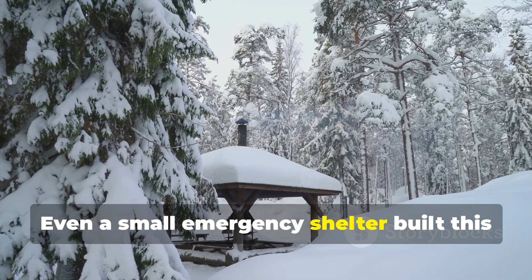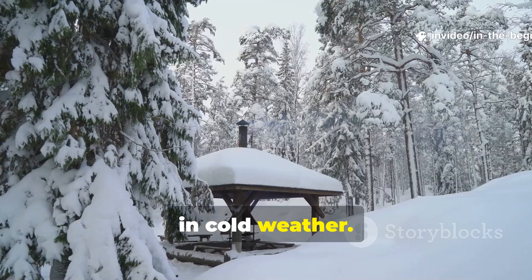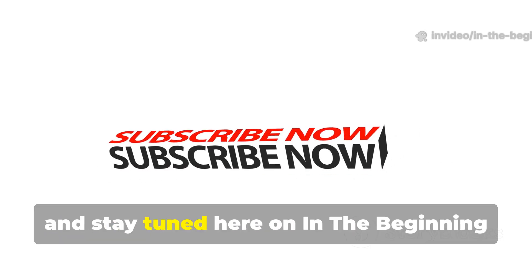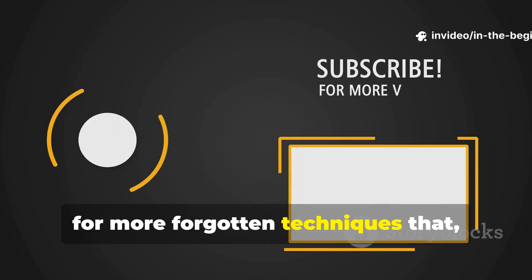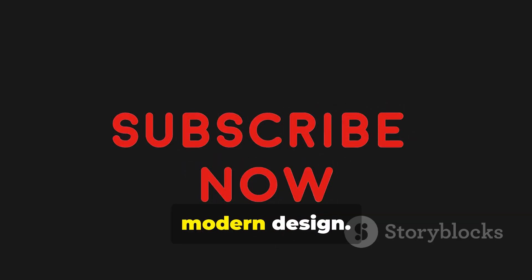Even a small emergency shelter built this way will beat out a standard tent or cabin in cold weather. Make sure to subscribe, share the video, and stay tuned here on In the Beginning for more forgotten techniques that still outclass much of what we call modern design.